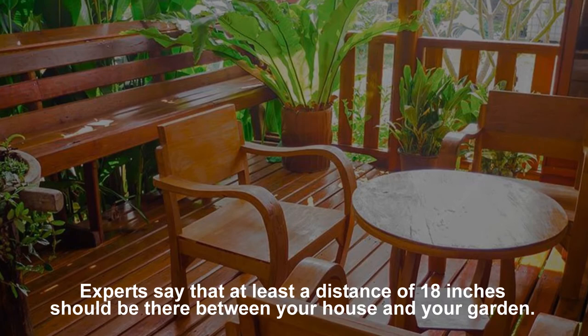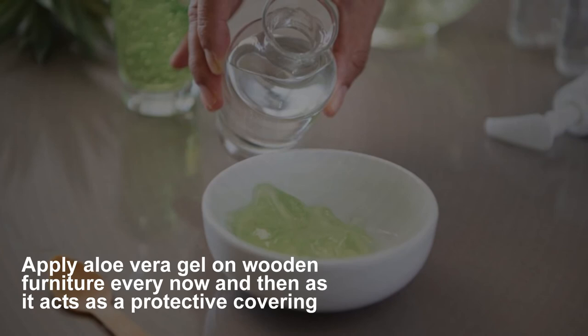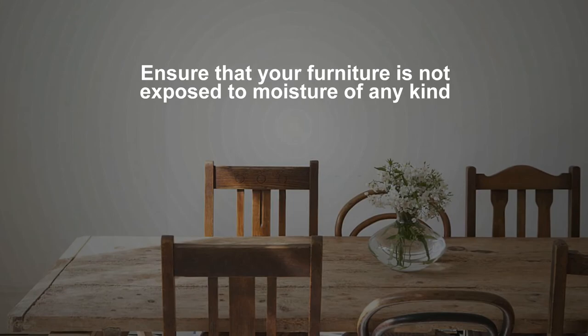Extra tips on how to protect furniture from termites: apply aloe vera gel on wooden furniture every now and then as it acts as a protective covering. Get occasional treatment done by professionals. If you live in coastal cities, ensure that your furniture is not exposed to moisture of any kind.